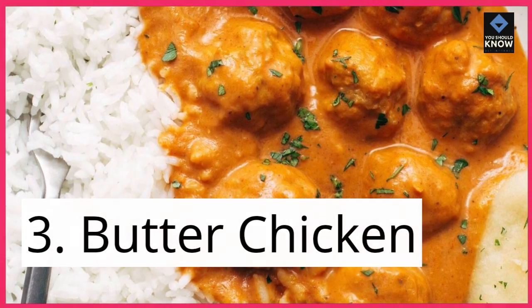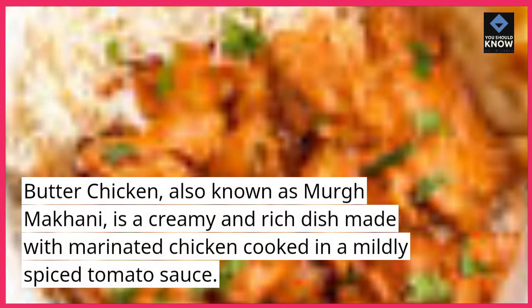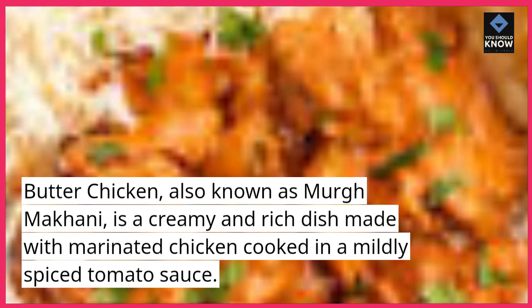3. Butter chicken. Butter chicken, also known as murgh makhani, is a creamy and rich dish made with marinated chicken cooked in a mildly spiced tomato sauce.